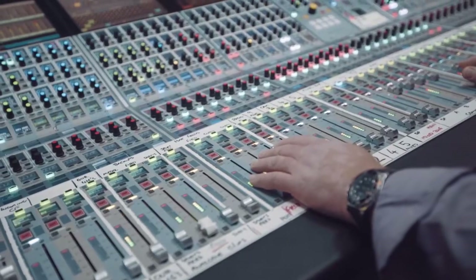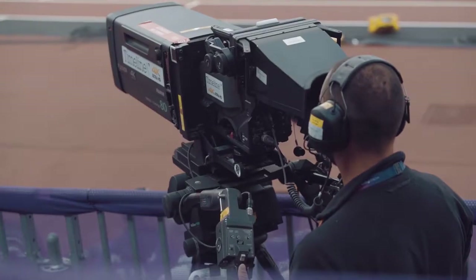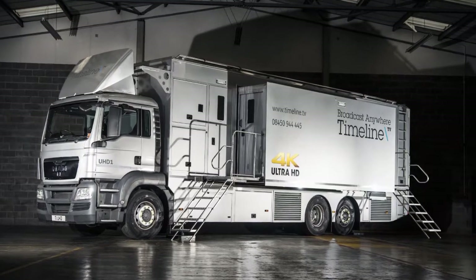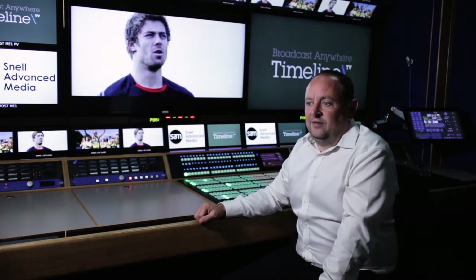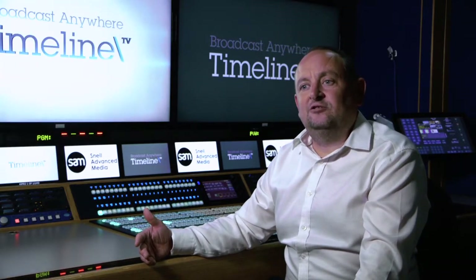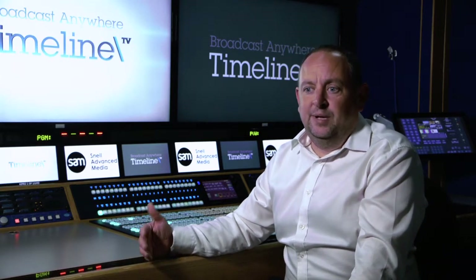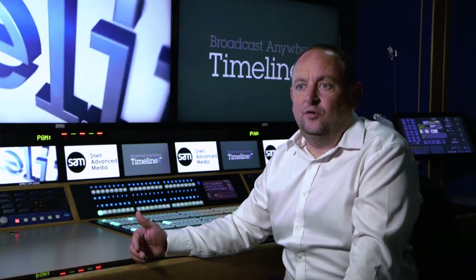The sort of events that Timeline cover range from sporting events to programmes such as Wild Alaska Live, which we've just done, to things like the Tour de France. In 2015, Timeline launched Europe's first 4K truck. That was based on SAM technology using the Kahuna Mixer and the SAM Matrix. In 2016-17, we looked at the business case for developing larger scale trucks to move into the large scale market, and with the big players wanting 4K, we believed the time was right to launch a large scale 4K truck.